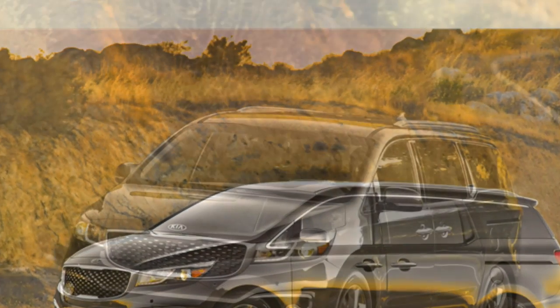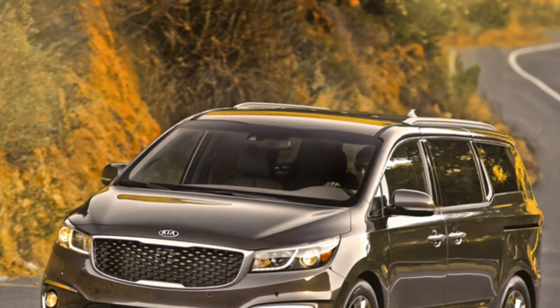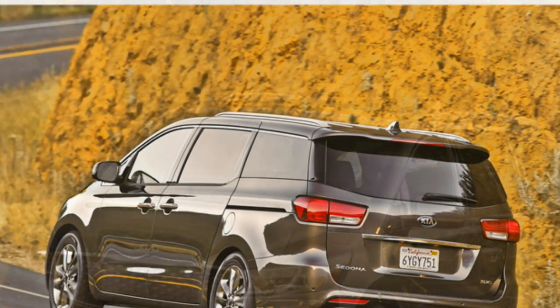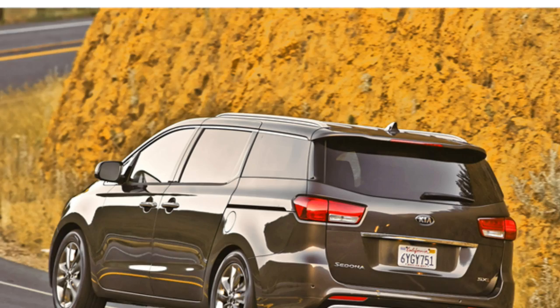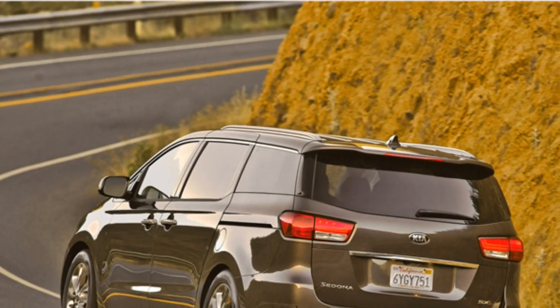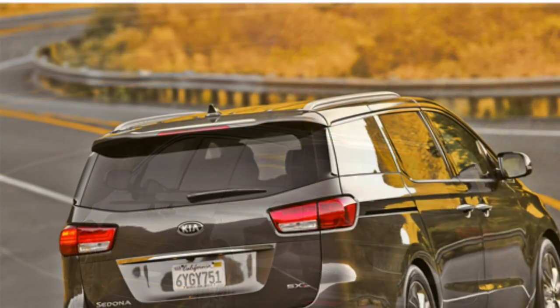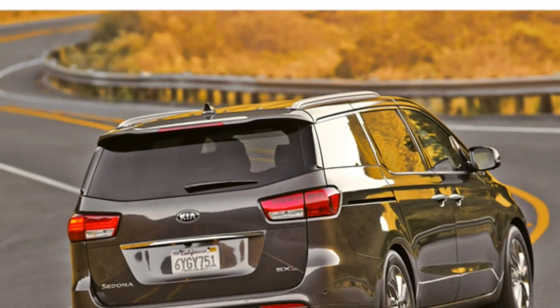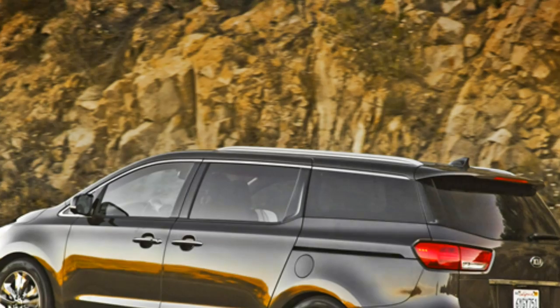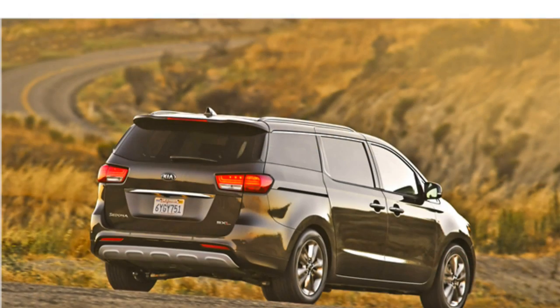Additional available features include power sliding rear doors, push-button start, a six-speaker audio system, an eight-speaker Infinity audio system, a surround-view parking camera system, front and rear parking sensors, adaptive cruise control, blind spot monitoring, rear cross-traffic monitoring, lane departure warning, forward collision warning, navigation, and the Kia touchscreen infotainment system.